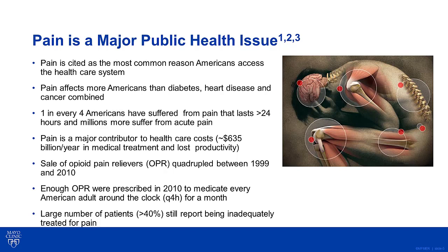According to the National Center for Health Statistics, one out of every four Americans have reported that they suffered from pain that lasted greater than 24 hours, and millions more suffer from acute pain. As a result, pain is a major contributor to health care costs.